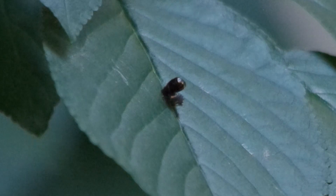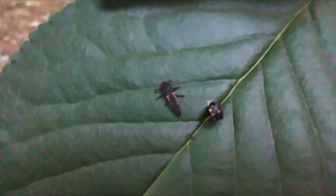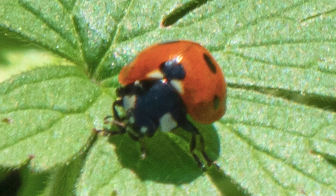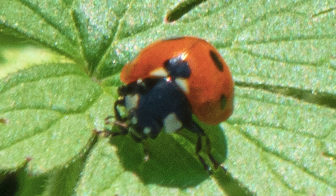Next comes the pupal stage. The larva attaches itself to a leaf or stem and undergoes a remarkable transformation inside the pupa. It emerges as an adult ladybug, showcasing its characteristic colorful wings and distinct spots.